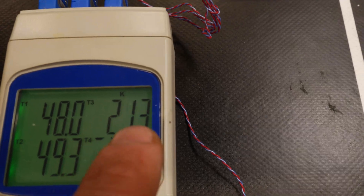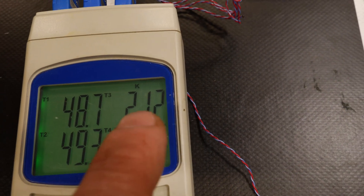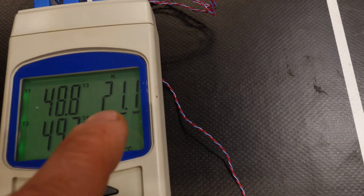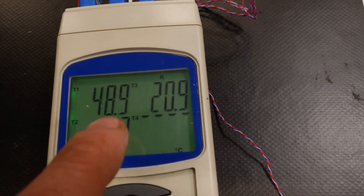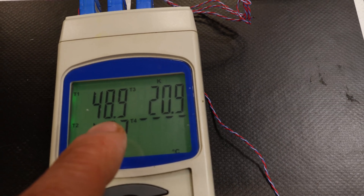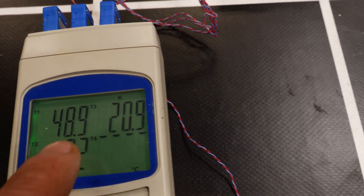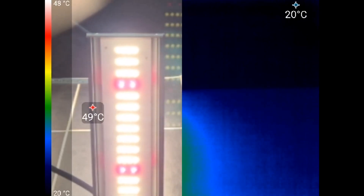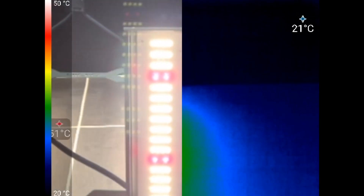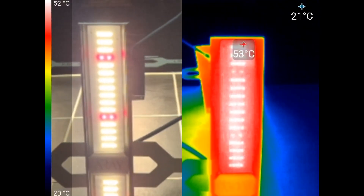This other thermocouple is just hanging loose detecting room temperature. With room temperature at 21 degrees, we're getting a difference of about 30 degrees on the LED case temperature. So if your grow room is a little bit warmer — maybe 25 degrees — you might be getting an extra 5 degrees, which could bring it up closer to that tested temperature of about 53 to 54 degrees centigrade.